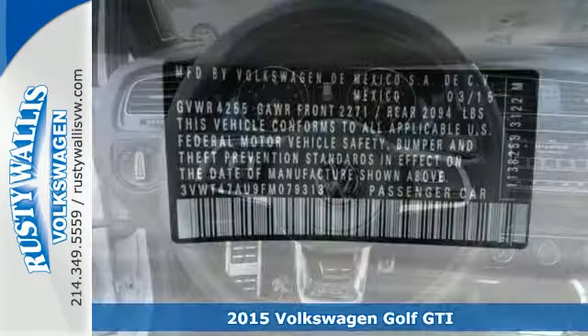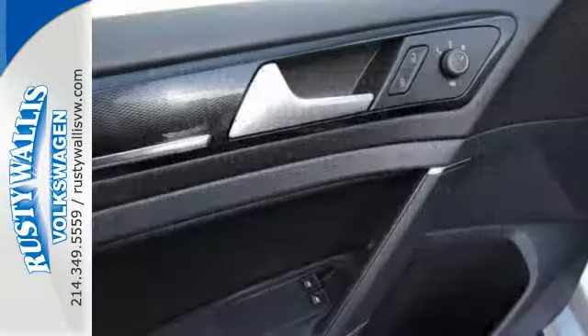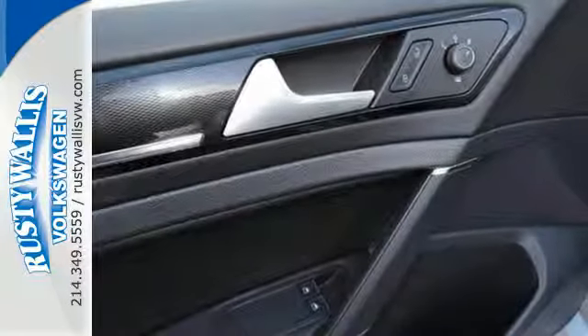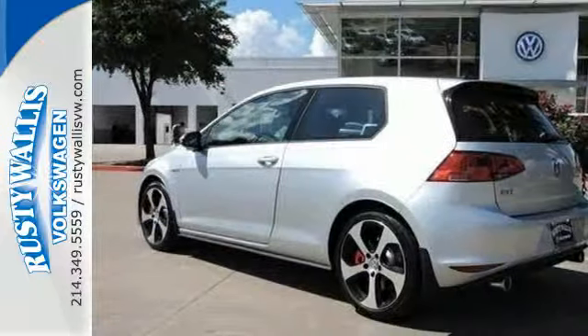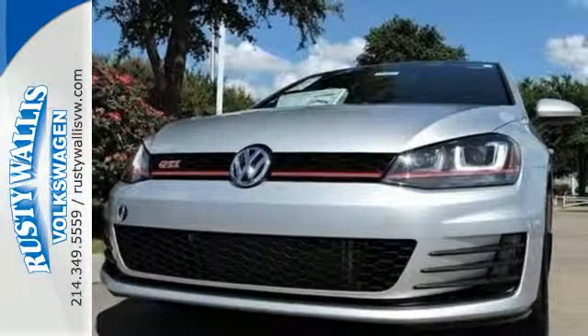It sets an impressive standard on standard features. Check out the touchscreen sound system, heated sport seats, red ambient lighting, and alloy wheels as you feel the exhilaration provided by the turbocharged engine and sport-tuned suspension.